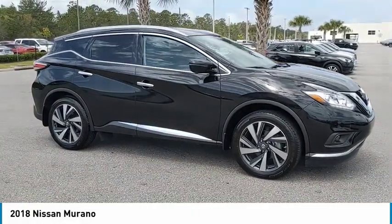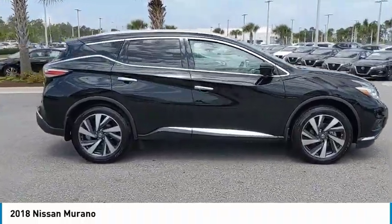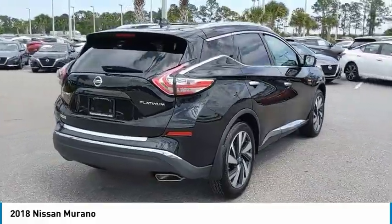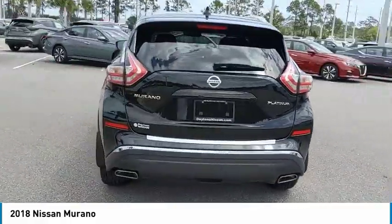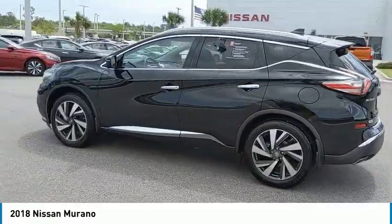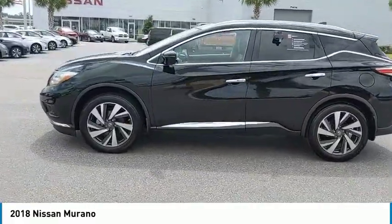Don't miss this magnetic black metallic 2018 Nissan Murano. It's equipped with great features. You'll want to take this SUV home. Make a great choice today. Contact Daytona Nissan at 888-883-6141 and see this SUV first hand.